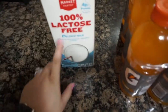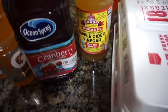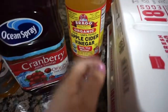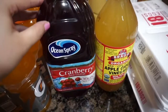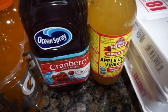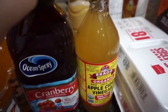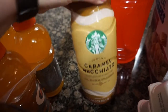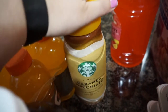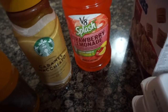I got two half-gallons of milk — we drink lactose-free. Dan got some Gatorade for his workout. I'm going to try the apple cider vinegar thing again even though I find it completely disgusting, but I know it's good for you. I'm going to try mixing it with cranberry juice, which I actually really like, to hopefully mask the flavor a bit. And I got a Starbucks caramel macchiato — my favorite for a quick, easy coffee. We also got some strawberry lemonade juice.